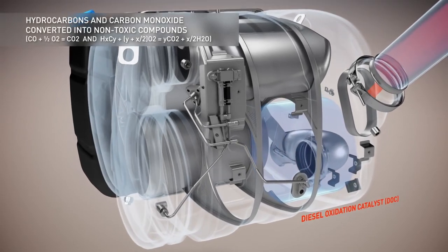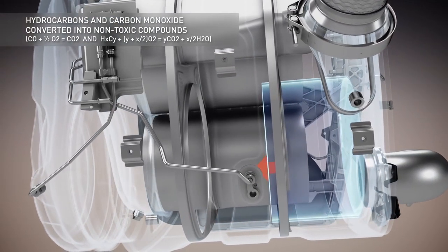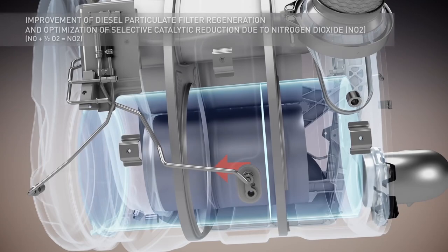The first step in processing the gases takes place in the catalytic converter, which oxidises the gases and converts them into carbon dioxide and water molecules.